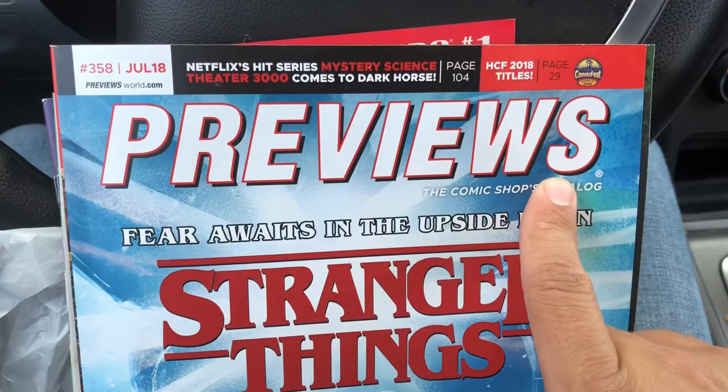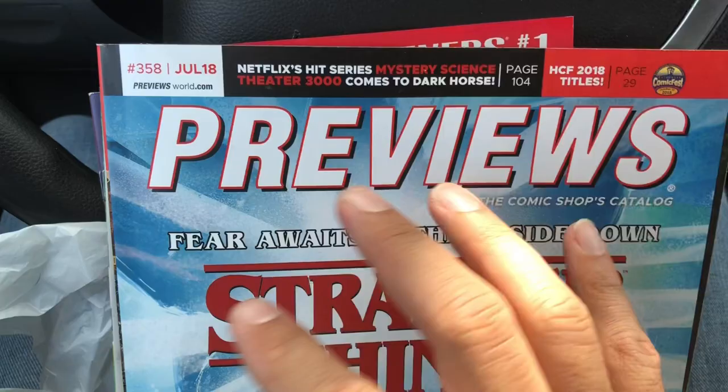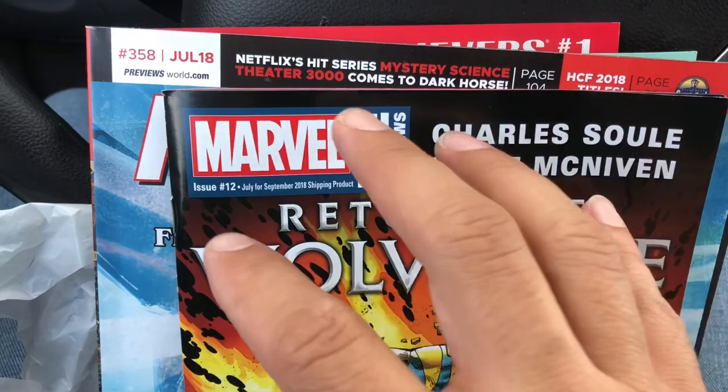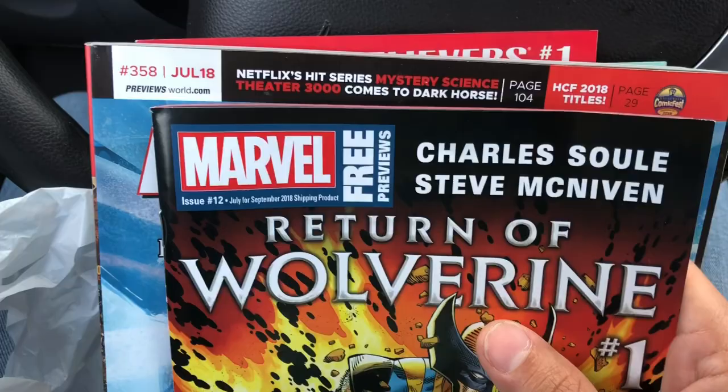This week I actually picked up Previews as well, which is the comic shop catalog. They publish this every month showing new titles and new product coming into comic shops — it's a flip book type thing. Every once in a while I'll pick up one of these just to stay updated and see what the boys are into. They also have supplements like a Marvel supplement, a DC supplement, and an Image supplement. But I don't really read anything DC or Image currently, so I just left those there.